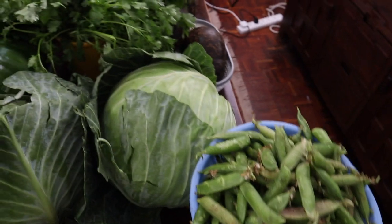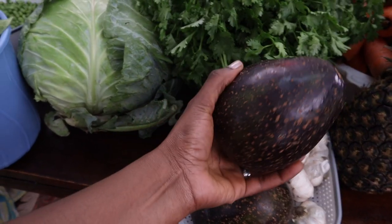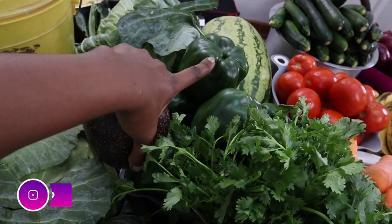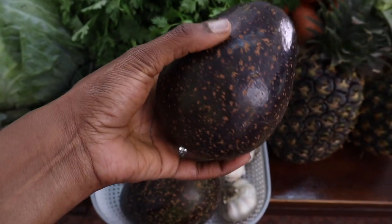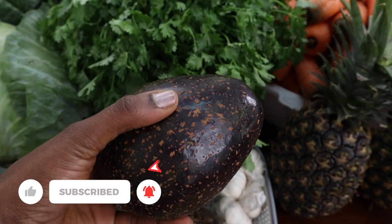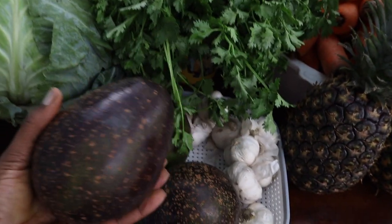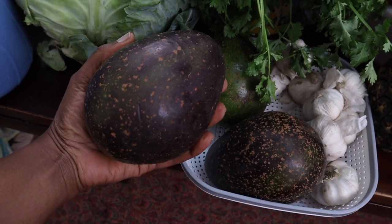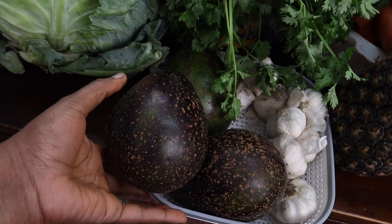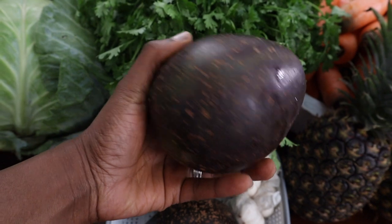I bought avocados — look at how huge they are! I bought them because I saw a lady at the market eating one and the inside looked so fresh and healthy. I found the vendor she bought it from and got three huge avocados for just 100 shillings — about 30 bob each. In my neighborhood one avocado that size would sell for 70 bob, so that's an incredible deal.